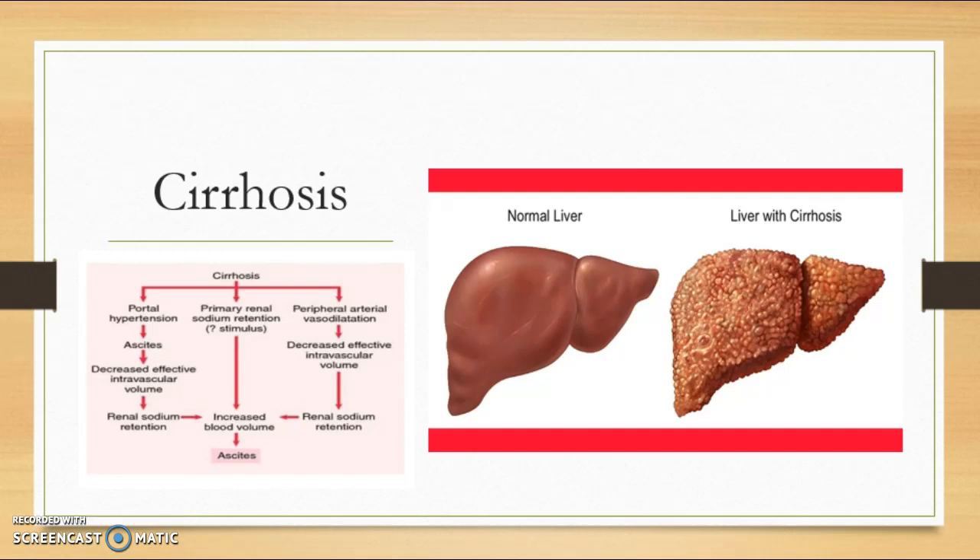Cirrhosis causes weakness, jaundice due to bilirubin in the blood, easy bruising, and loss of appetite. Cirrhosis can lead to other complications such as hepatic encephalopathy, liver cancer, edema, ascites, and many others.